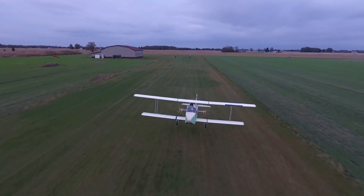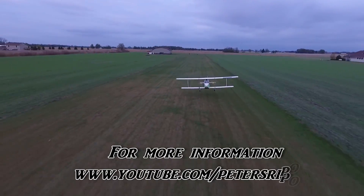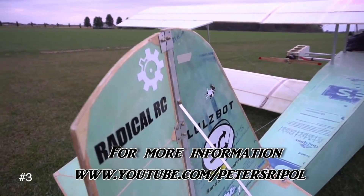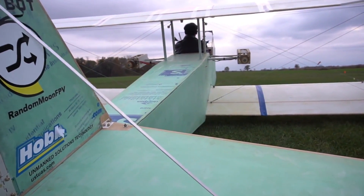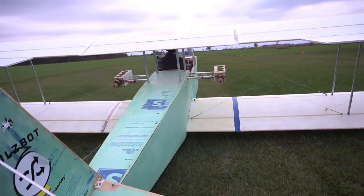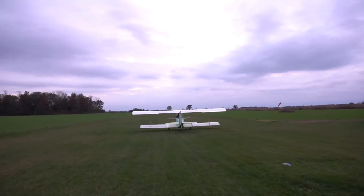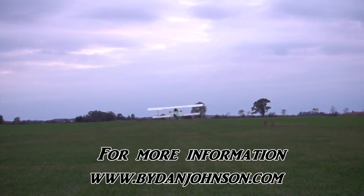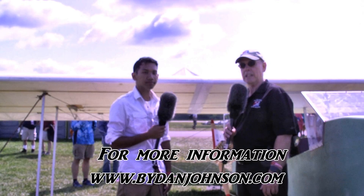Arguably the most interesting Part 103 vehicle I've seen in a long time — not just here this week. Give me your web address where people can follow what you're doing. If you go to YouTube and search Peter Shreepel, you'll find all the videos for the airplane. And you can go to my website petershreepel.com to find out a little bit more. The YouTube page is where you'll see videos of flying, buzzing over the trees, flying over water and all that. I love the smile that comes out on your face when you talk about flying it — that's the kind of thing pilots love. You can find that and lots of other affordable aviation on buydanjohnson.com. Thanks for joining Peter and myself here at EAA AirVenture Oshkosh.